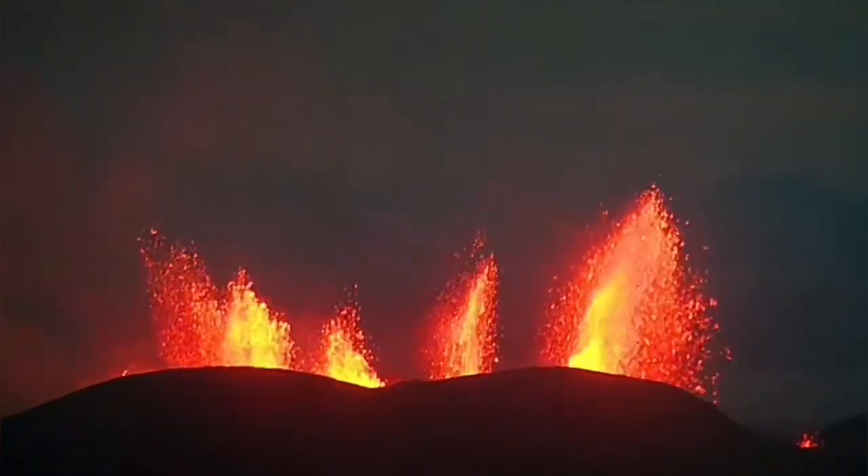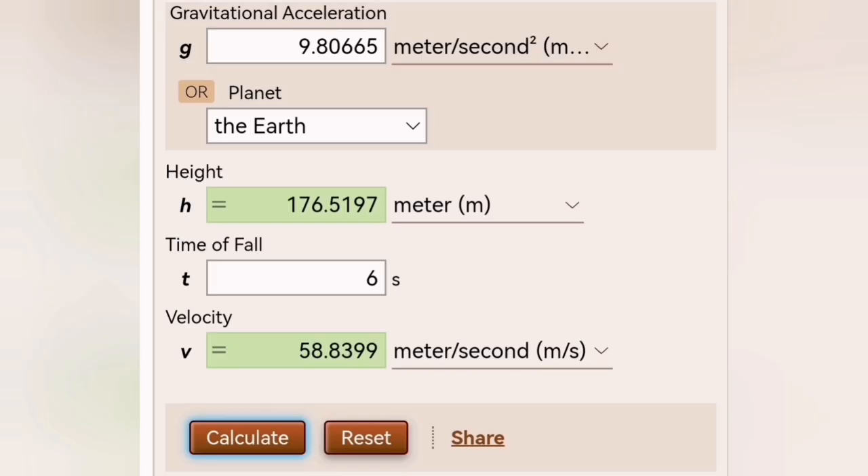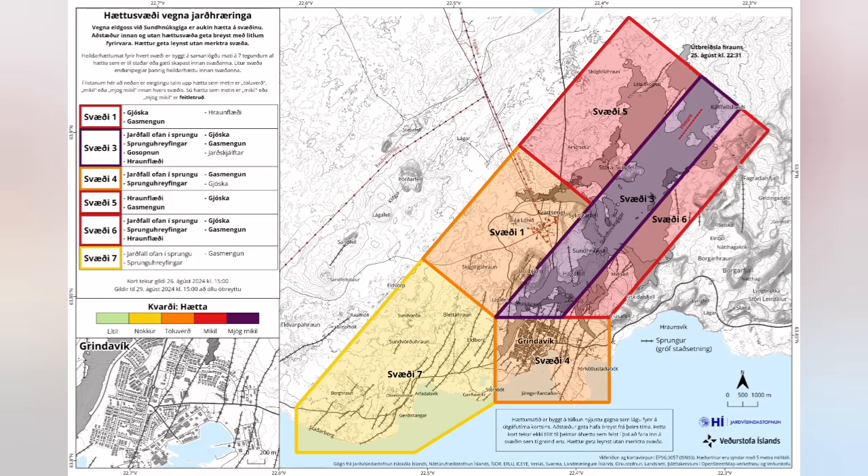The volume of the magma eruption is huge. Based on the freefall calculations of six seconds for a particle at the top of the fountain reaching the ground, we have concluded that the fountain reached around 176 meters high at its highest point, though it can differ.